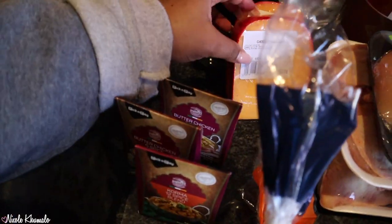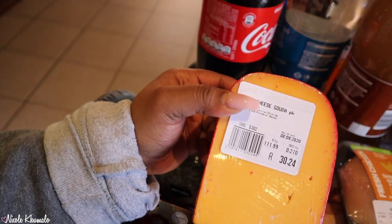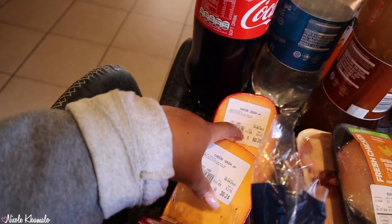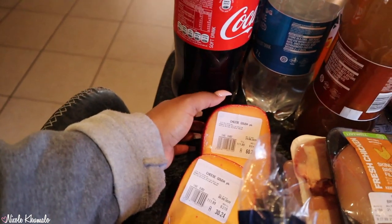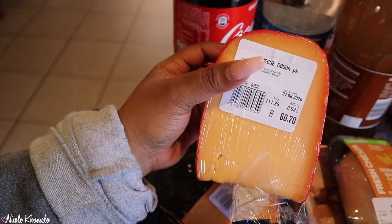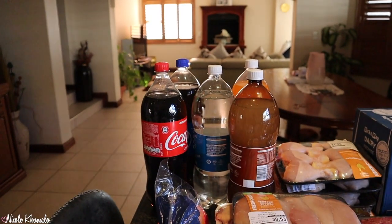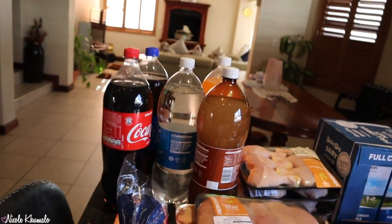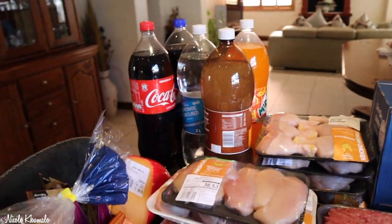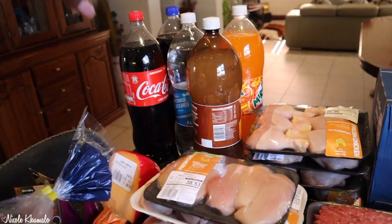We also got some Gouda cheese — we got this one for 30 bucks and then this one for 60. And then we got some cool drinks: Coke, Pepsi, lemonade flavor — we'll see about that one — Stoney from Pic and Pay, and then Miranda.